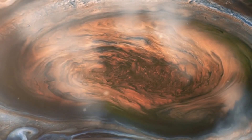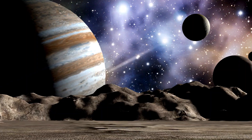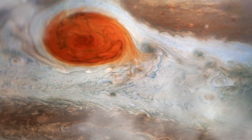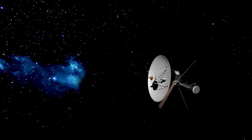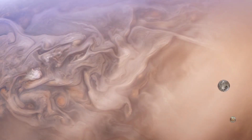Voyager 1 also helped study the Great Red Spot, a massive storm on Jupiter that has been raging for at least 400 years. Voyager 1 provided detailed images and measurements of the storm, which is about twice the size of Earth. The spacecraft's observations helped scientists better understand the dynamics of the storm and its impact on the planet's atmosphere.